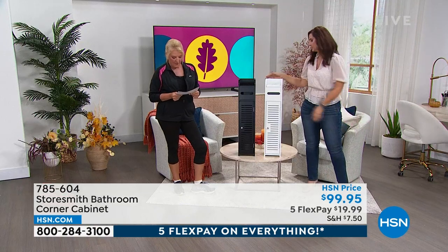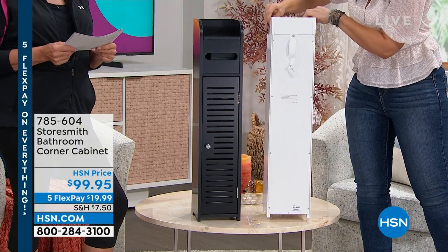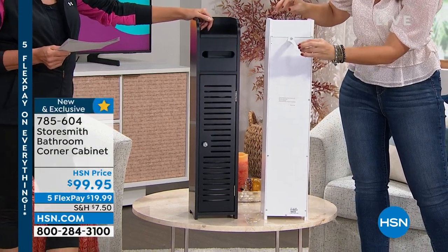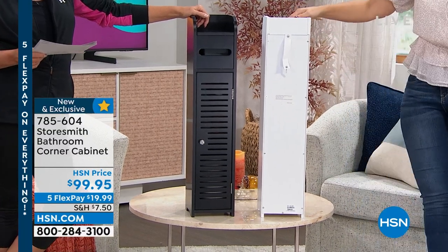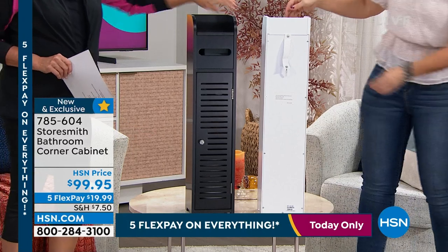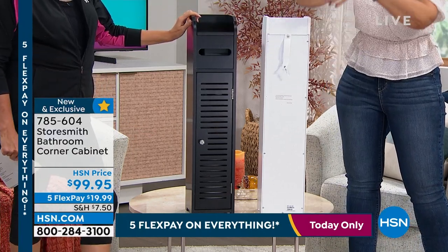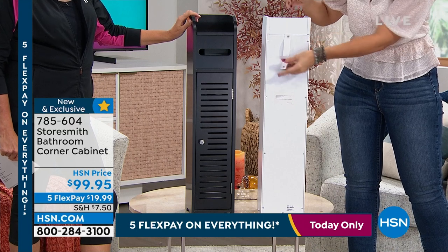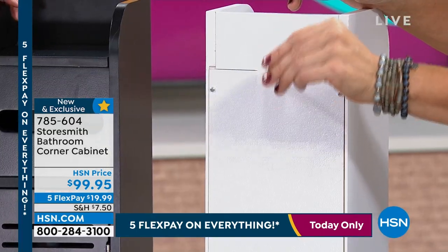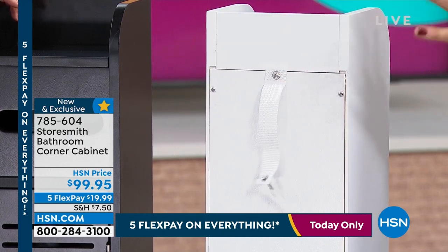Isn't that awesome? Here's the space itself — it's six and seven-eighths of an inch deep, almost seven inches wide, and it's 31 and a half inches high. What I love about Storesmith — you can see it with our today's special and the over-the-door shoe rack — we're always going to give you the safety features too. This can be tethered to the wall, so it's going to anchor to the wall. You don't have to worry about it tipping over.